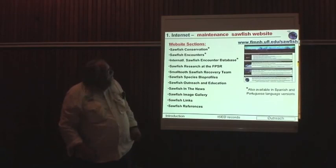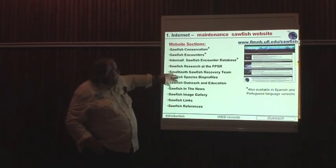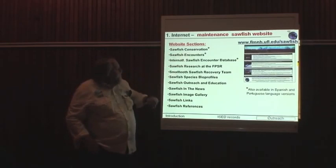The internet site has various sections, including bio profiles of each species, the database, how to submit sawfish encounters, why they're in trouble, and so forth.